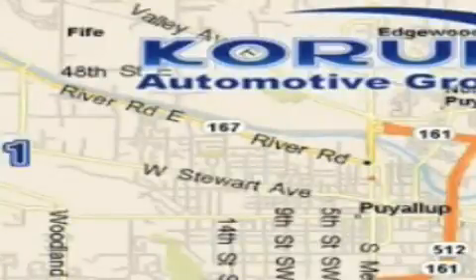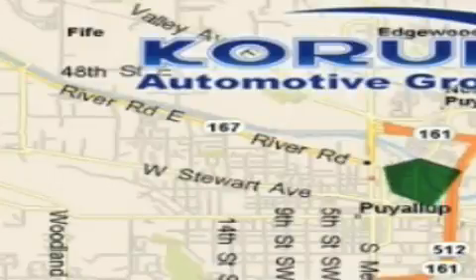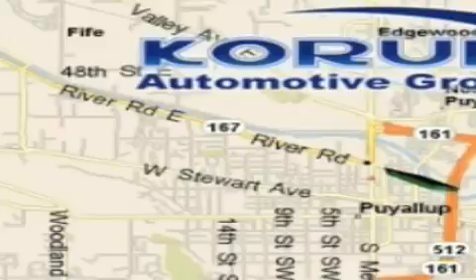Coram has been serving our customers since 1956, providing excellence in sales and service of new Fords, Mitsubishi and Hyundai products along with a huge selection of pre-owned vehicles. Come visit the Coram Corner or email our internet staff at iteam@coram.com.